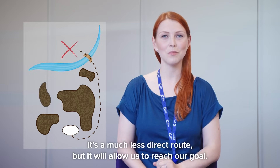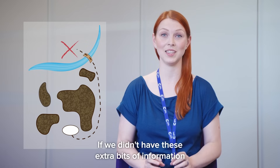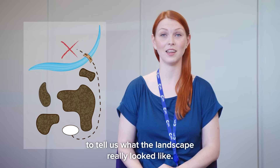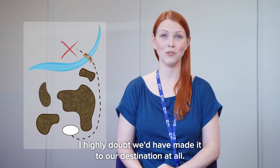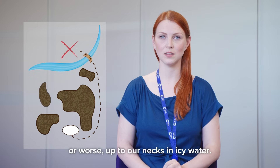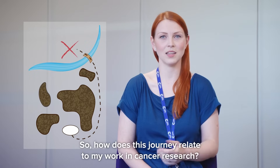It's a much less direct route, but it will allow us to reach our goal. We would have never come up with this route if we didn't have these extra bits of information to tell us what the landscape really looked like. In fact, if we'd set off without them, I highly doubt we'd have made it to our destination at all — it's much more likely that we would have ended up stuck in the mud, or worse, up to our necks in icy water. So, how does this journey relate to my work in cancer research?